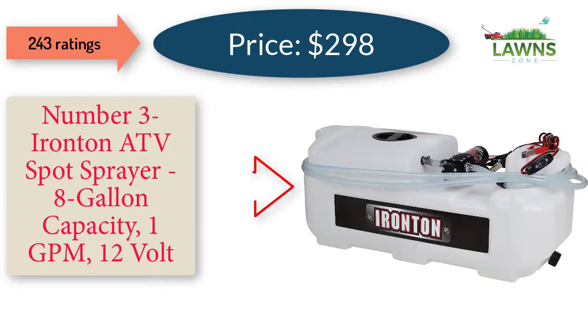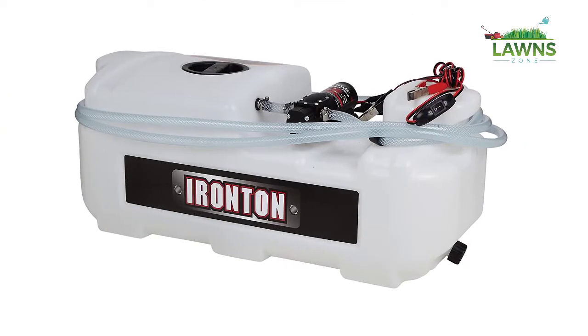Number 3: Ironton ATV Spot Sprayer, 8 Gallon Capacity, 1 GPM, 12 Volt. 243 Ratings. Price: $298.